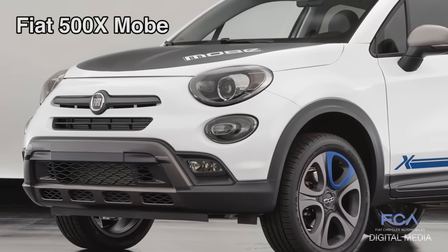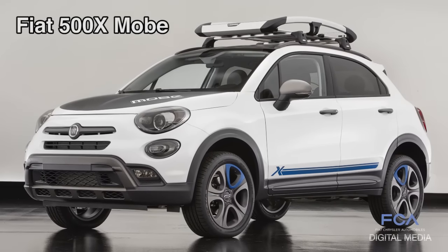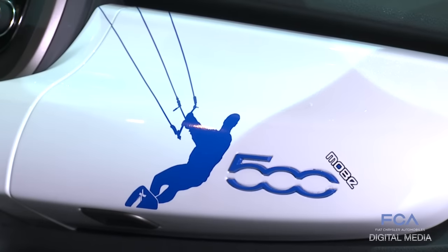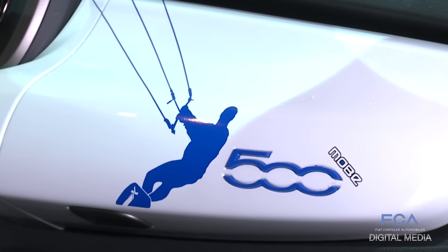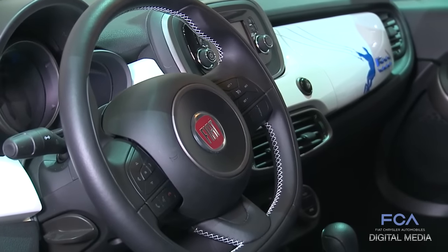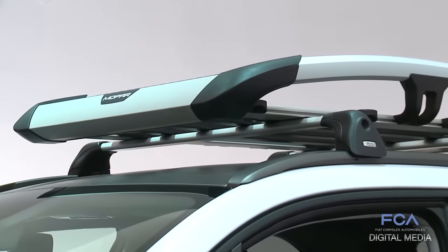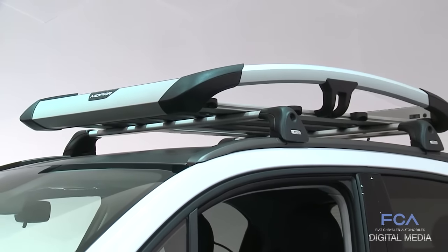The Moby is very lifestyle focused. It's built around the theme of the kite surfer, so we've added not just some flares of graphics and other things — it's got wheels that are available from Mopar, but it's also got functional pieces on the inside for helping to carry your gear, and on the outside with the brand new roof rack that we have.